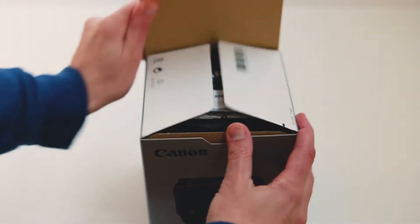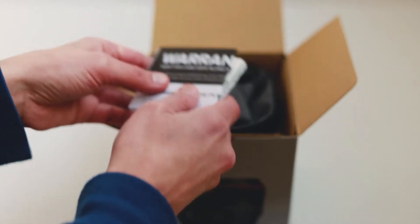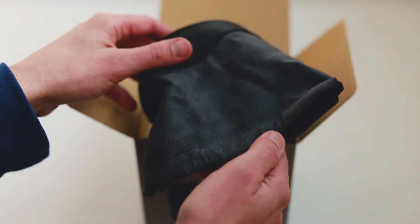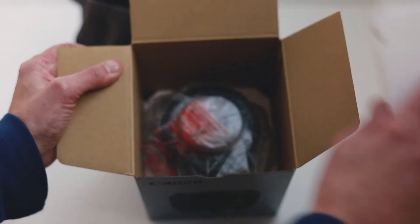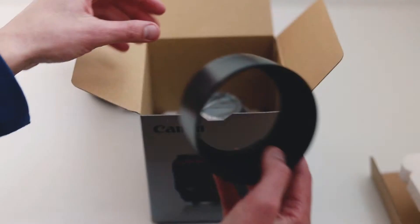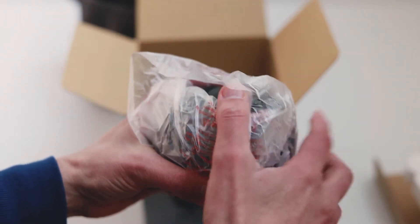Wow, I cannot believe I'm holding this in my hands. Let's not waste any more time — let's unbox this thing! Are you ready for this? Let's do it. Okay, what have we got? Warranty info and instructions. And in here — oh, this looks like a lens bag inside. This is the moment we have been waiting for. Oh wow! Okay, let's have a look — and here is the lens. That's the dog outside barking, not mine.